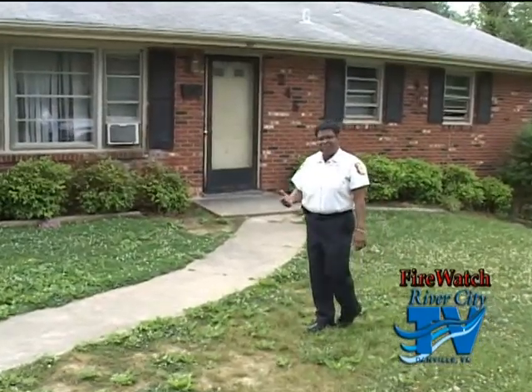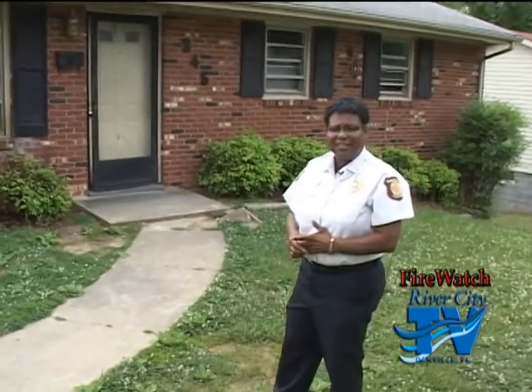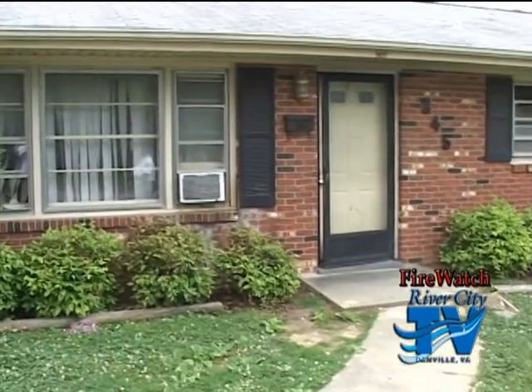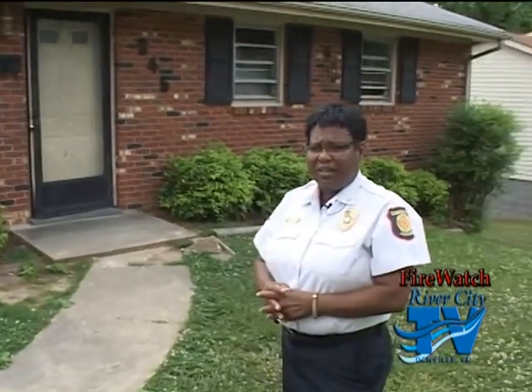Now we're going to focus on a different type of fire that's familiar to my office here in the city of Danville: unattended cooking. In this house, they had some items on the stove and the family was outside and forgot the stove was on. The smoke alarm went off and one of the family members came in and saw smoke and fire in the kitchen. They had left a frying pan on top of the stove; there was also a pizza in the oven, but the oven was not on — just a top burner.